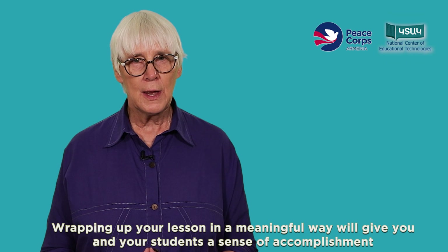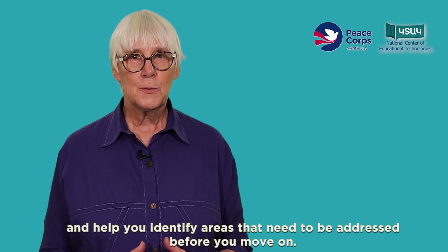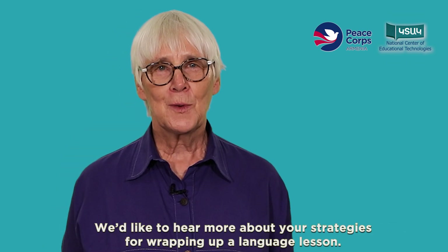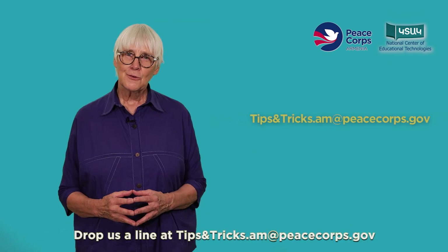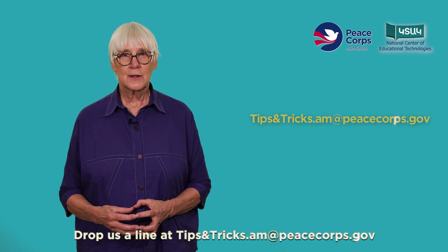Wrapping up your lesson in a meaningful way will give you and your students a sense of accomplishment and help you identify areas that need to be addressed before you move on. We'd love to hear about your strategies for wrapping up a language lesson. Drop us a line at tipsandtricks.am@peacecorps.gov.